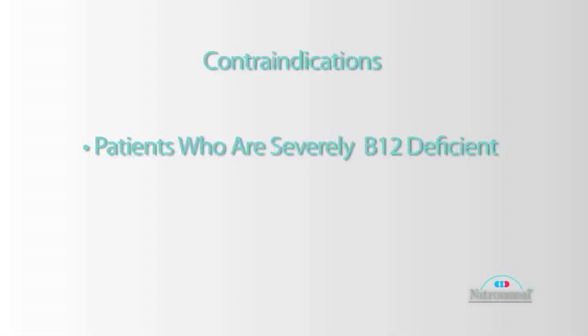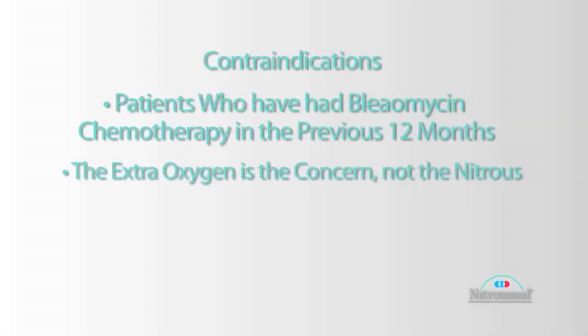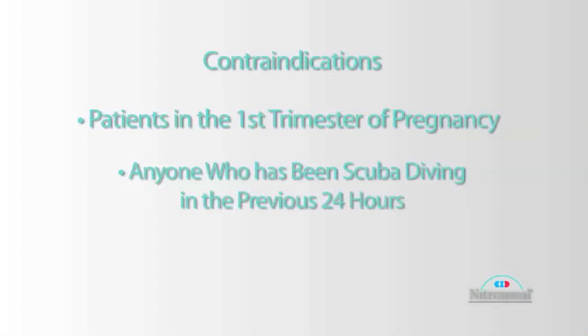Patients that are severely B12 deficient — that is a relative contraindication, because most of the time when they're receiving nitrous it's not for more than 20 minutes or half an hour. Also, someone who's had bleomycin chemotherapy in the previous 12 months: the extra oxygen the patient is breathing is the concern here, not the nitrous — patients can get fibrotic lungs if exposed to higher concentrations of oxygen. We also have to avoid it in first trimester patients, and any individual who's been scuba diving in the previous 24 hours, as there is an increased amount of nitrogen in the blood that can be displaced by nitrous.